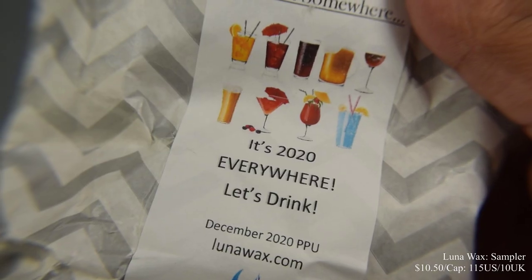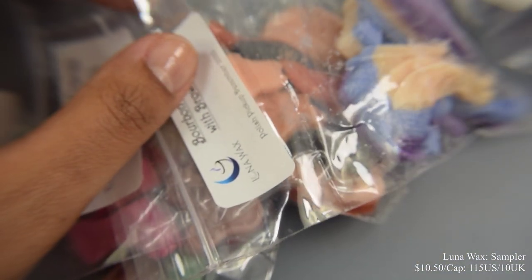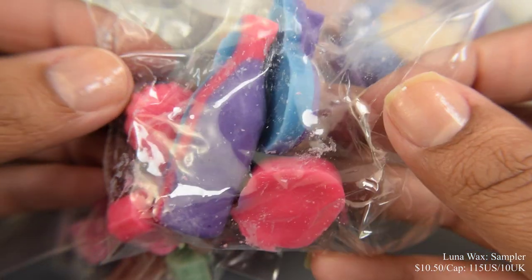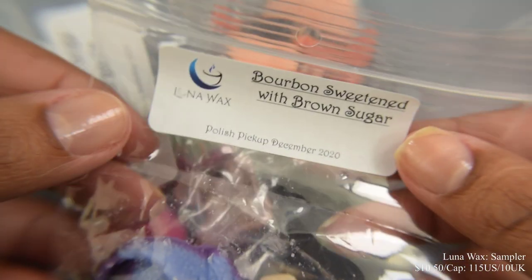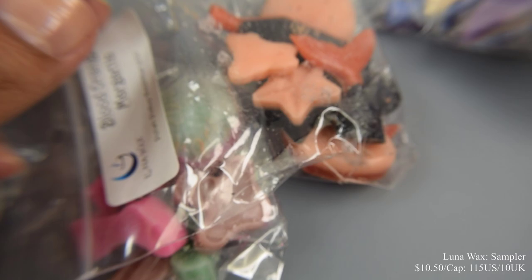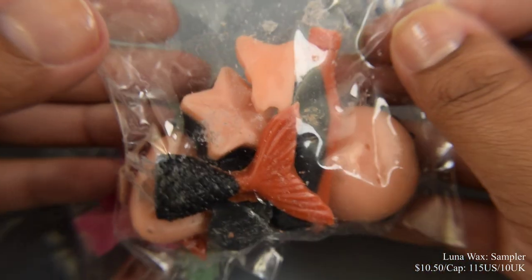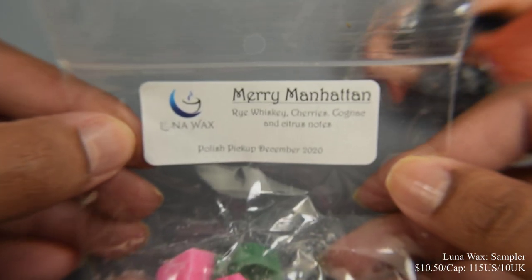Next we have Luna Wax with a five-cent sampler based on drinks — you'll get Merry Manhattan, Blood Orange Margarita, Peach and Strawberry Sangria, and Very Berry Champagne. Priced at $10.50 with a cap of $115 US and $10 UK. This is my first impression of this brand's wax — I am what I consider a wax junkie and I've got to say I really like her wax. It smelled great straight from the package and it throws very well on a wax warmer. The smells are wonderful and the shapes are so stinking cute. This is another wax brand I would highly recommend — I personally have fallen in love with them. They are awesome and the smells are amazing.